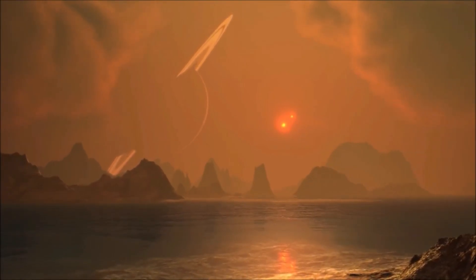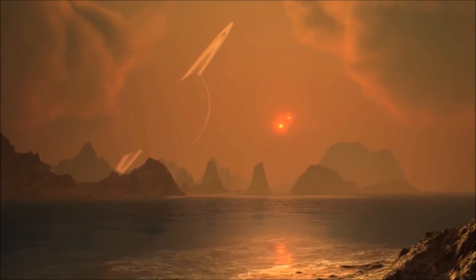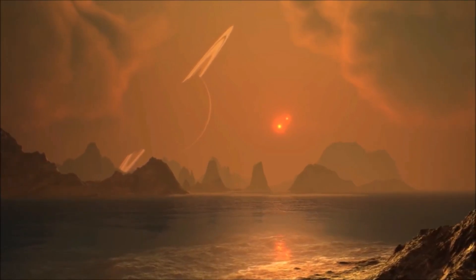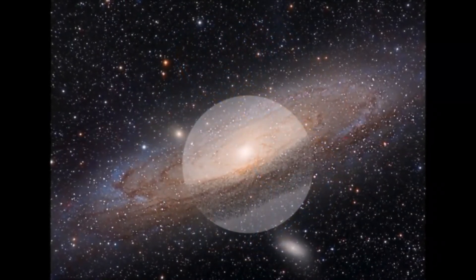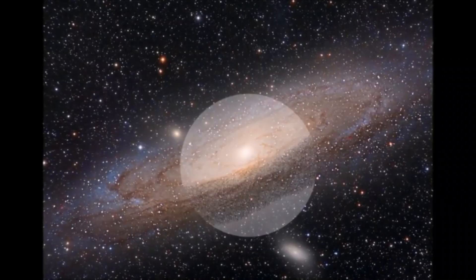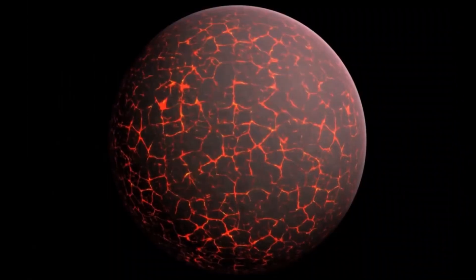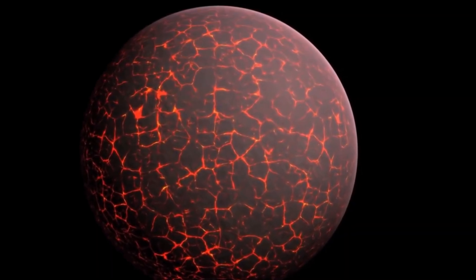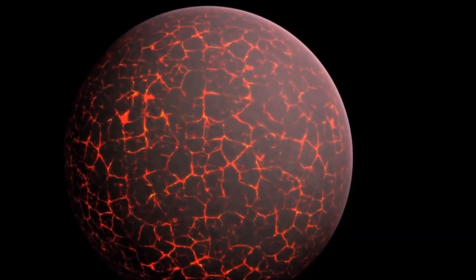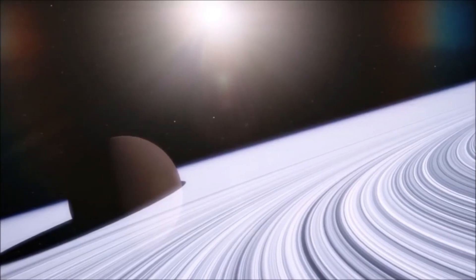Enceladus is an icy moon with an ocean beneath its surface, which makes it a prime target for studying the potential for life beyond Earth. Mimas is known for its distinctive Death Star appearance due to a large impact crater on its surface. Hyperion is an irregularly shaped moon that rotates chaotically, making it difficult to study. In addition to the major and medium-sized moons, there are also a large number of smaller moons orbiting Saturn, typically less than 10 kilometers in diameter and mostly composed of ice and rock. Saturn's moons provide a wealth of information about the formation and evolution of the planet and its surrounding environment.